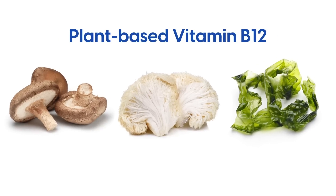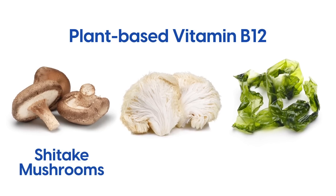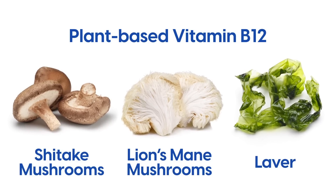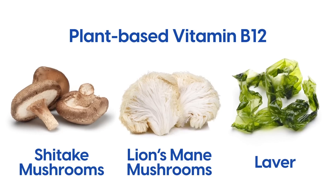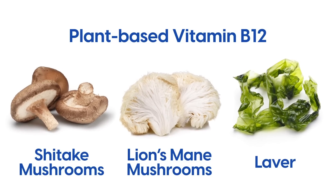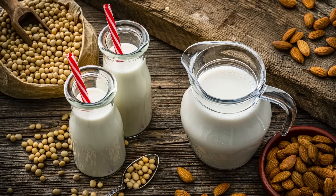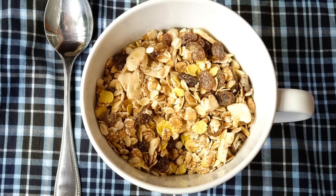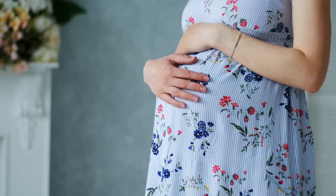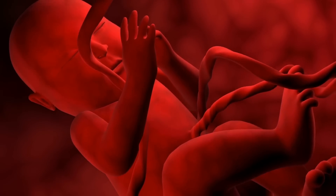However, a few plant-based foods do contain it, including shiitake mushrooms, lion's mane mushrooms, and edible algae like green and purple laver. Some vegan foods are also fortified with added B12, such as fortified nutritional yeast, plant-based milks, or fortified breakfast cereals. B12 is particularly important for pregnant women, as it's vital in the early development of babies.